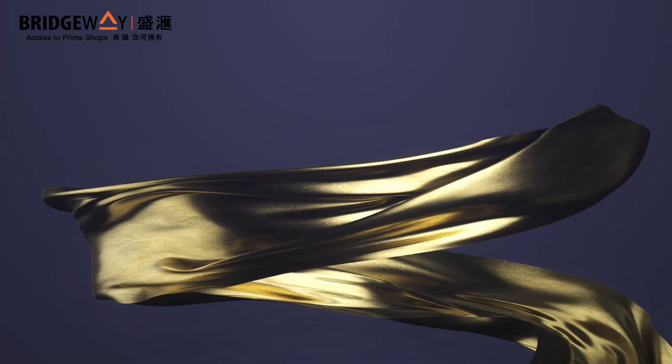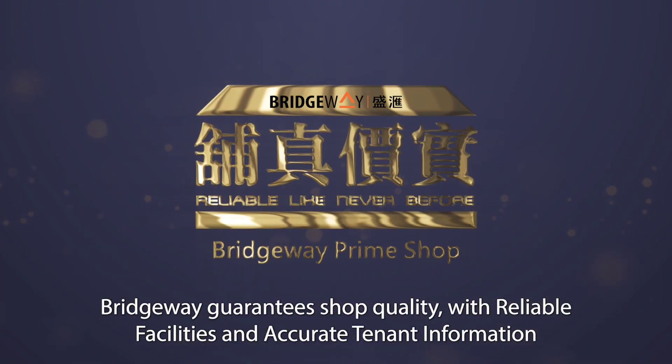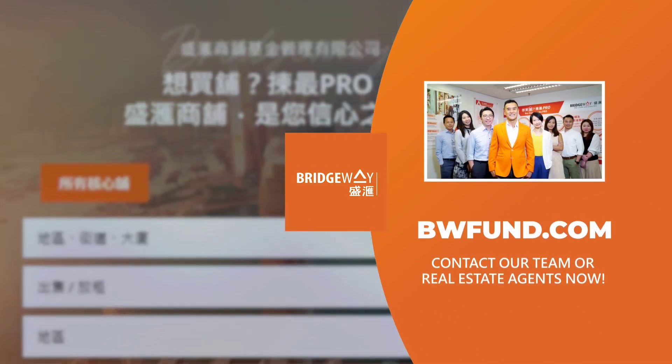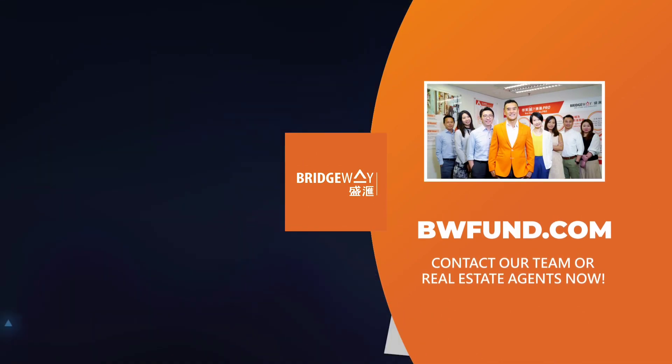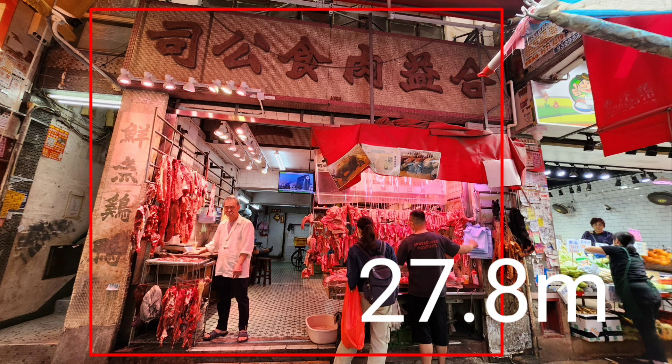Bridgeway guarantees shop quality with reliable facilities and accurate tenant information. Looking for prime shops? Contact our team or real estate agents now. This shop again sold for 27.8 million Hong Kong dollars, registered just today.